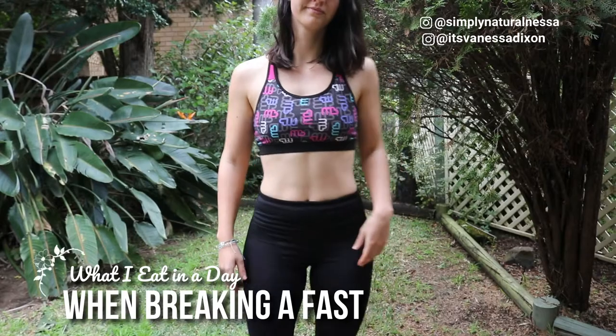Hey guys, welcome back to my channel. I'm going to share with you my 'what I eat in a day after breaking a fast' recipe video. This is the first time I've actually done a five-day fast. Before that I used to only do 16-hour intermittent fasting, and I did do the 24-hour fast a couple of times unintentionally. I haven't done this longer fast before, so I haven't actually had to do the whole break-fast before. It's usually done to help kick-start your digestive system again because it hasn't been digesting any food for a number of days.